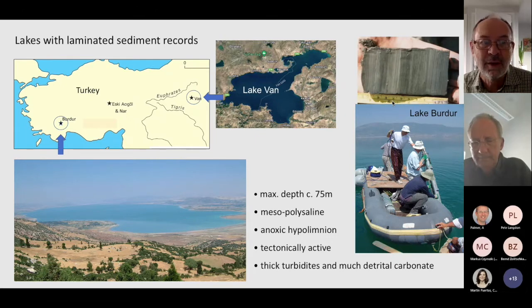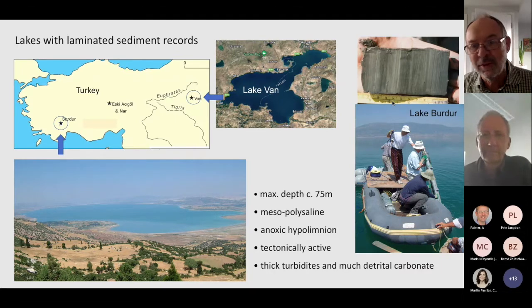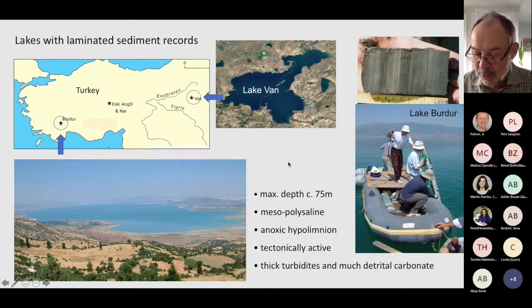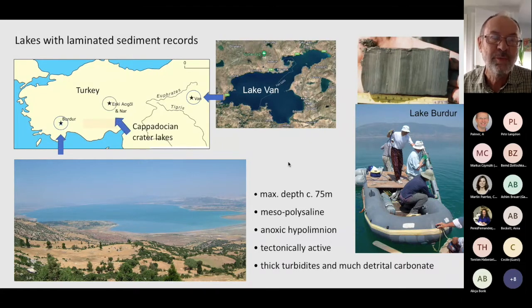The nearest we came to Lake Van was Lake Bourdieu in southwestern Anatolia — large and deep, about 60 to 75 meters. The basal part has an anoxic hypolimnion with laminated sediments visible in the picture. However, those laminated sediments are interrupted by thick turbidites comprising mainly detrital carbonate, making isotope work difficult. Preservation of diatoms was poor and logistics were quite challenging, as you can probably see from the photo. After a couple of years, we moved on to central Anatolia, to the volcanic area of Cappadocia.